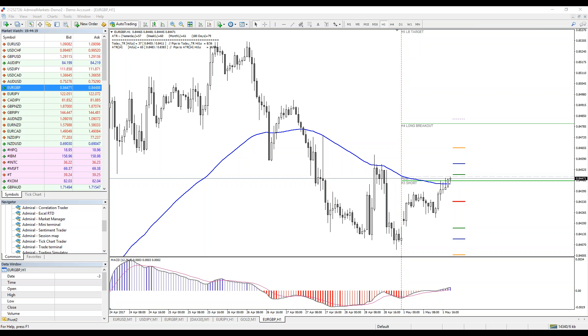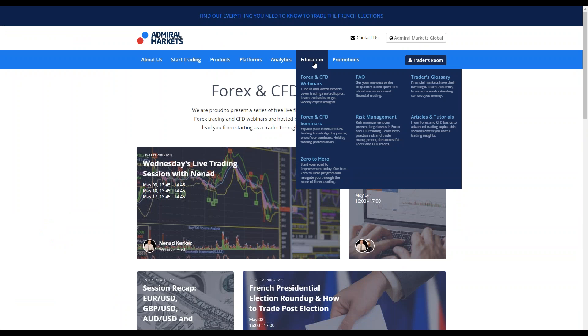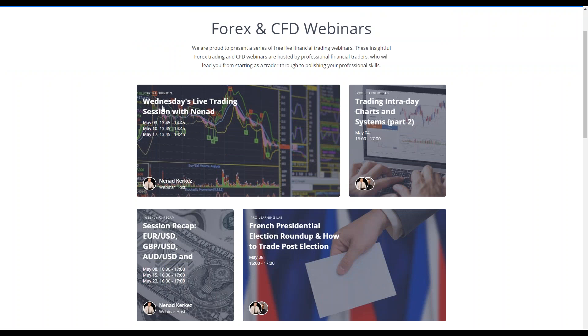Dollar CAD is locked in a range but with a bullish perspective at this point. Rodica from Romania is asking how to get the invitation link to the Wednesday webinar — I'll send you the link. You can also go to the Admiral Markets website, navigate to Education, then Forex and CFD Webinars, and sign up for the Wednesday Live Trading Session with Nenad. Anyone from anywhere in the world can join.